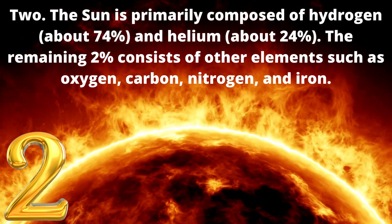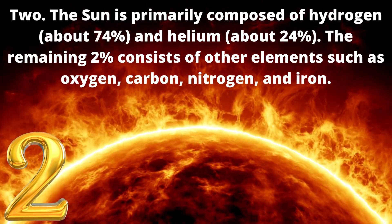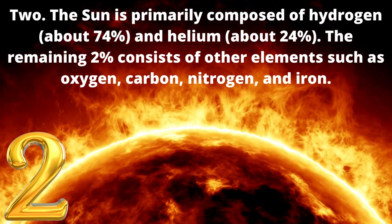2. The sun is primarily composed of hydrogen, about 74%, and helium, about 24%. The remaining 2% consists of other elements such as oxygen, carbon, nitrogen, and iron.